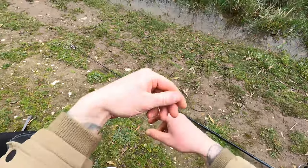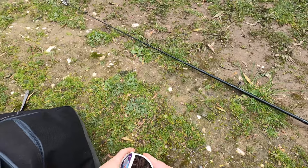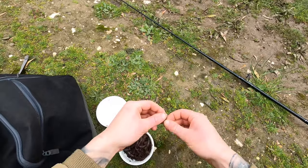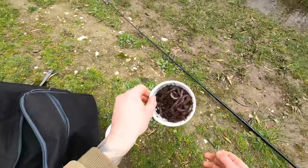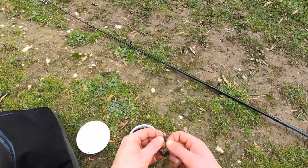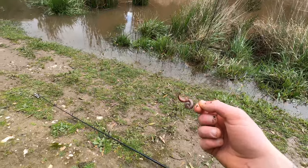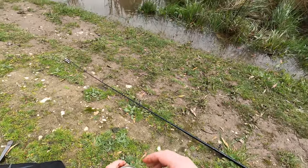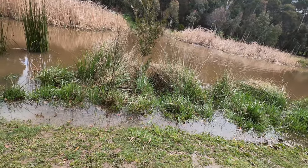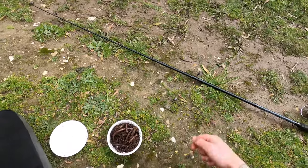I've got a double Paternoster rig here. On this top hook I'm gonna chuck one of these juicy worms — they're pretty big so I'm gonna hook him up. We're just gonna chuck the worm on the top hook here.